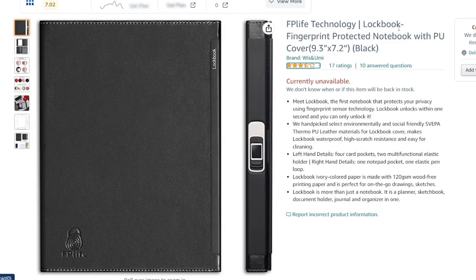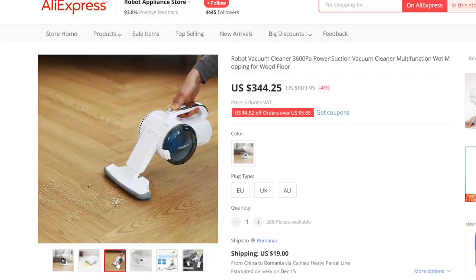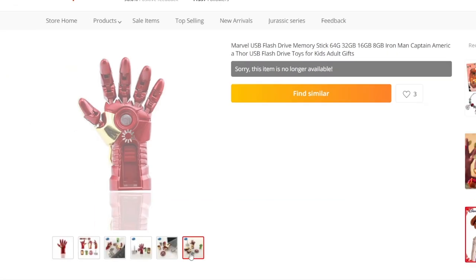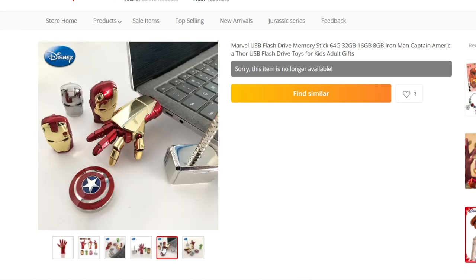Here's another example: this fingerprint-protected notebook — that is certainly quite unique. I've personally never seen that before, and it certainly serves its purpose. It will keep your writing protected; nobody can get access to your notebook, and you can literally purchase it for a few dollars. Likewise, you might also be interested in this robot vacuum cleaner, or this Marvel USB flash drive. People absolutely loved it, and I'm seeing that it is no longer available — it is pretty much sold out.